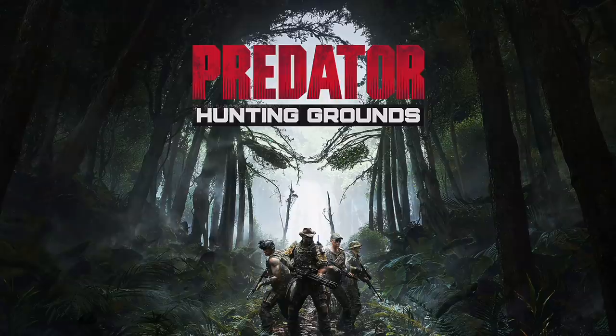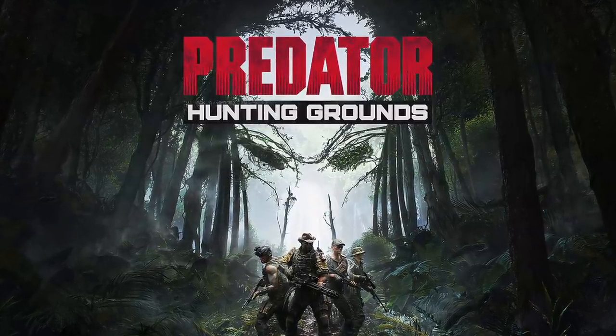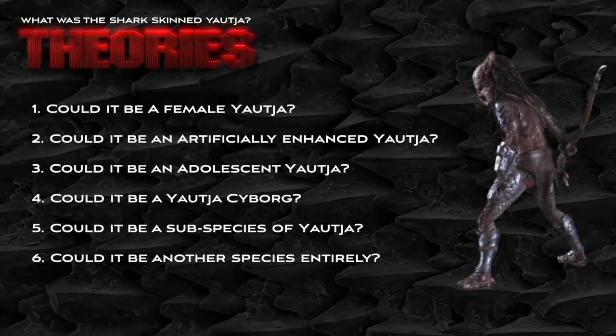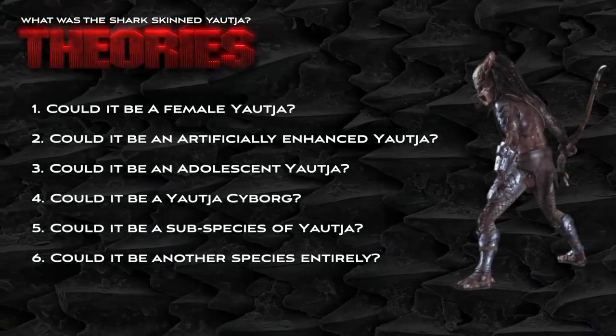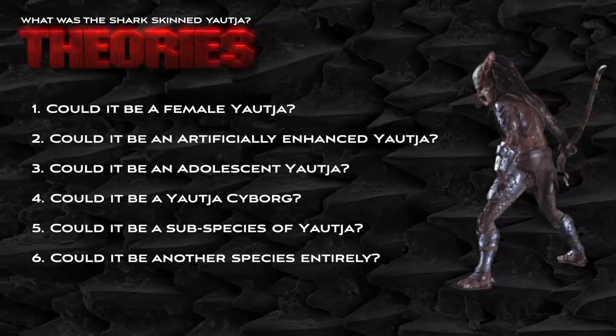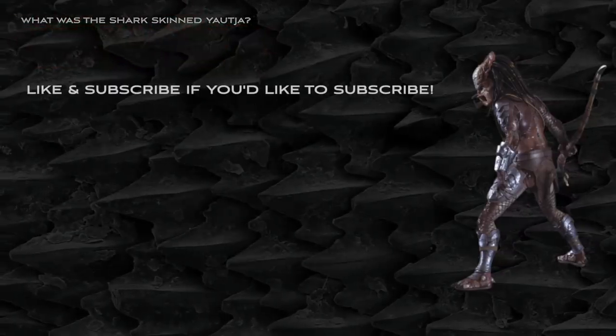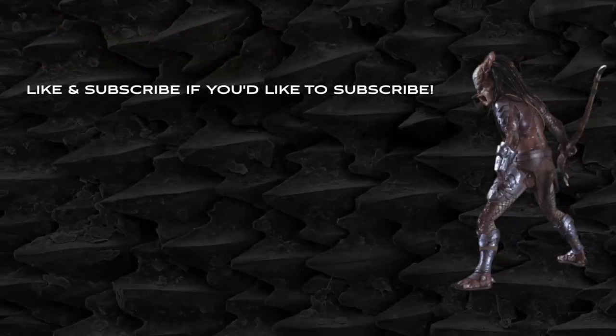I will admit that I've not played the game Hunting Grounds, but is there a creature like the shark-skinned predator in the game? Guys, I have offered six possible theories to suggest what the shark-skinned predator could be and I would love to hear yours. Please make sure that you leave your thoughts, theories, ideas and explanations in the comments section, and be sure to like and subscribe if you'd like to subscribe.